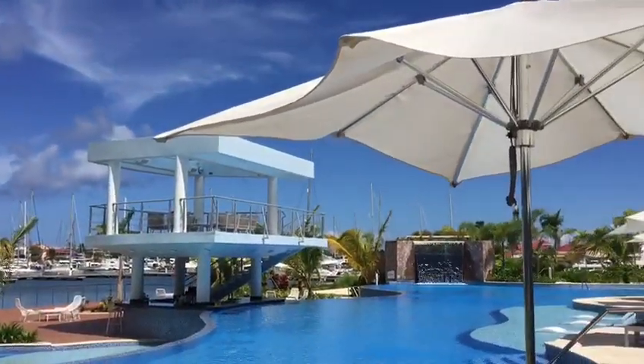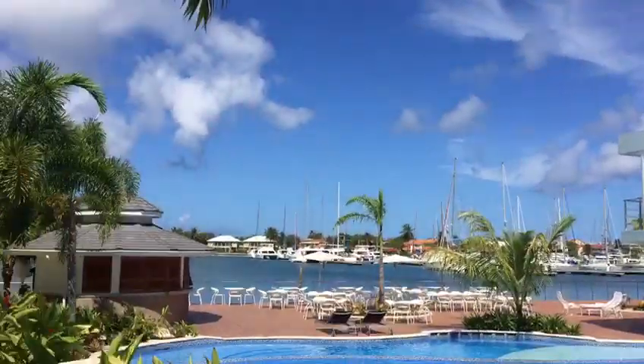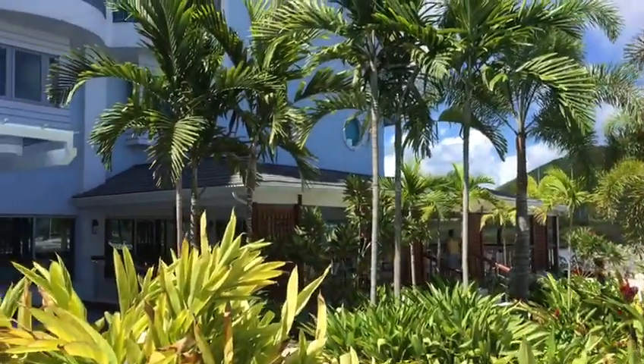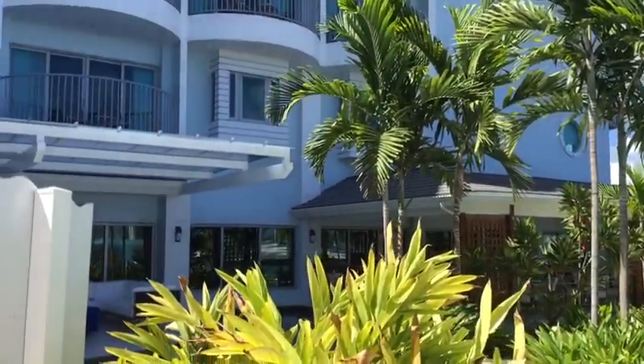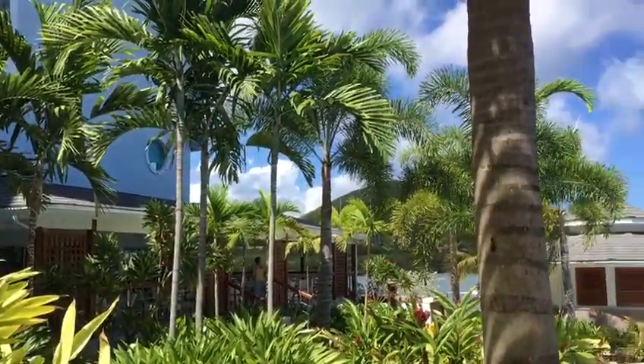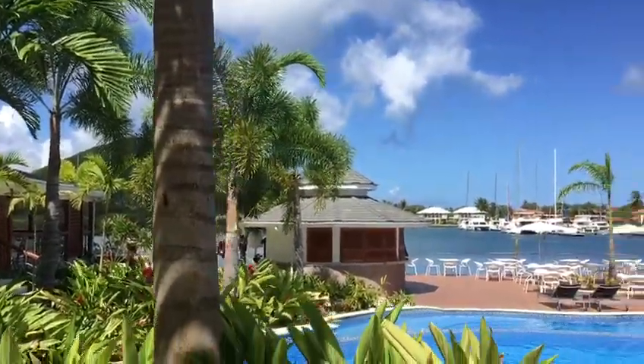You'll also notice that they do have a pizzeria on the left of your screen right now, and then they do have Julia's, which is a fabulous dining option whether you like it outside al fresco or you want to be inside in the cool air-conditioned comfort.